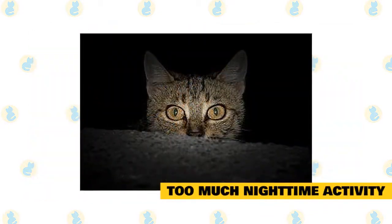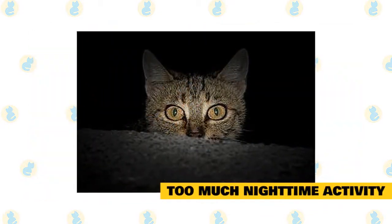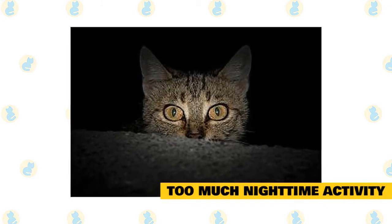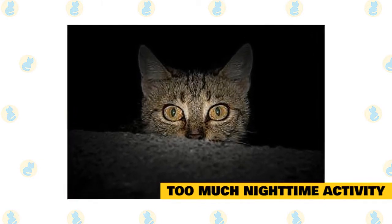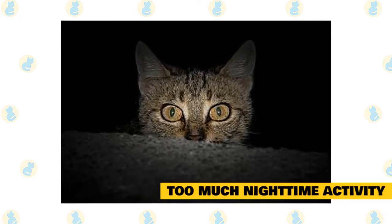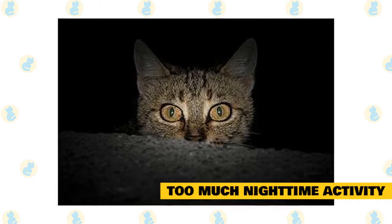Too much nighttime activity. Until their domestication, cats were nocturnal by nature, so it's easy to see why too much nighttime action is a common complaint of many new pet parents. To help the kitty who doesn't understand that nighttime is for sleeping — not for playing with your nose — here's what you need to do.